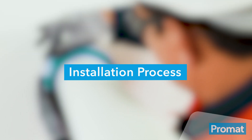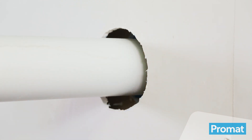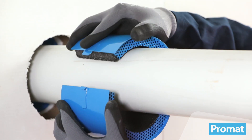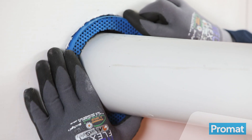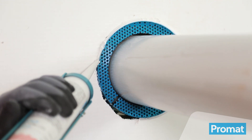To install the PromoSeal wall collar, measure the outside diameter of the plastic pipe. Use the Promat collar selector app to ensure your application is approved. Clip the collar onto the plastic pipe and locate centrally through the thickness of the wall. Seal all gaps between the collar and wall with approved sealant depending on wall thickness.